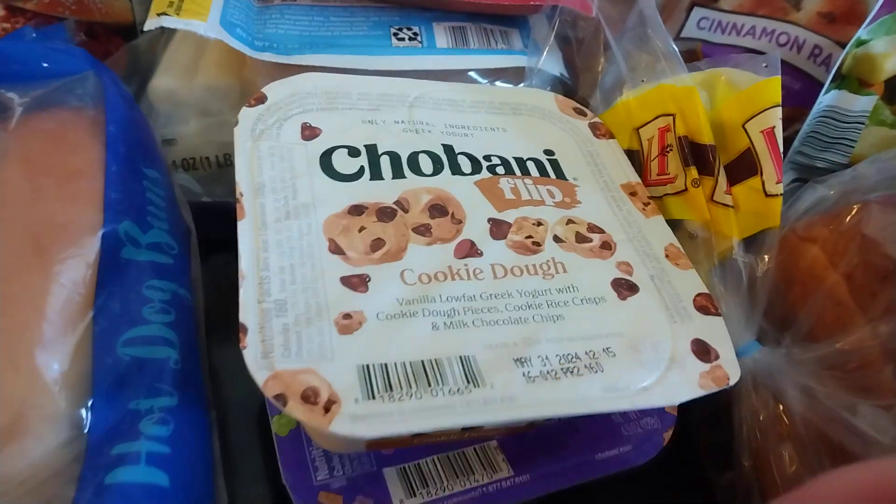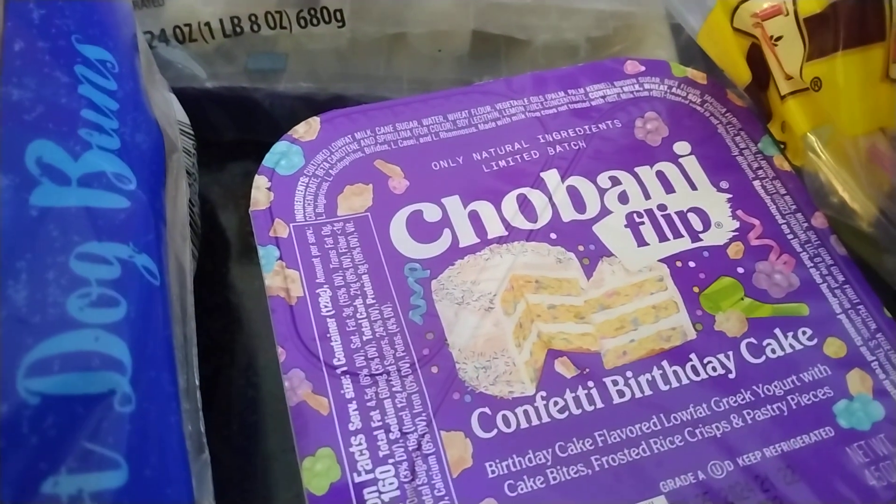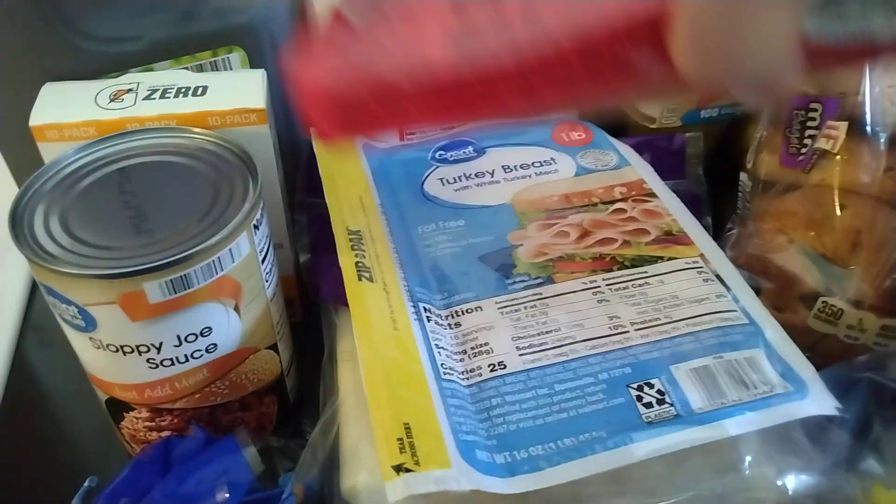I have some hot dog buns. This one is cookie dough, and then this one is confetti birthday cake — that sounded good. And then I have some Barra's Classic Franks. I'm going to make some chili dogs one night. I already have some chili in my cabinet.